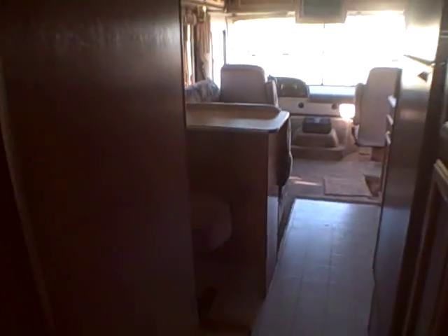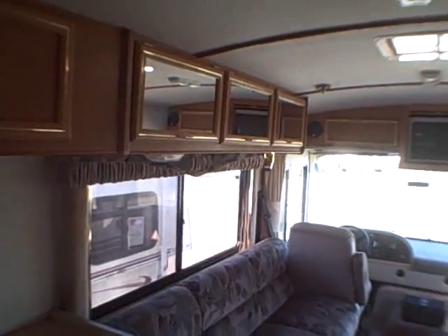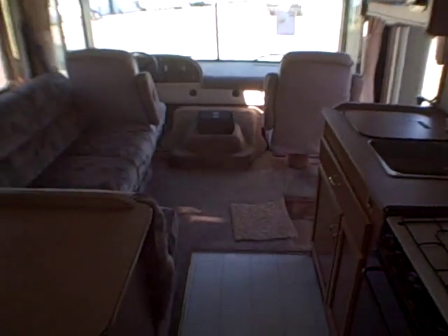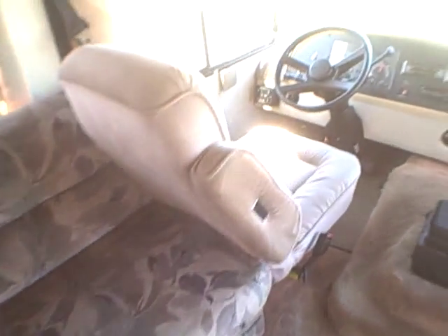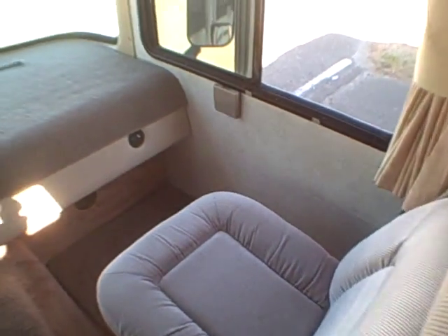1995 Southwind, available at Gibbs RV in Coos Bay. Call 1-800-824-4388. See us today — we take trades, we finance, and we can even help with delivery arrangements. See us on the web at www.gibbsrv.com — that's G-I-B-B-S-R-V.com in Coos Bay.